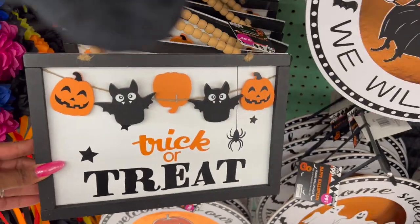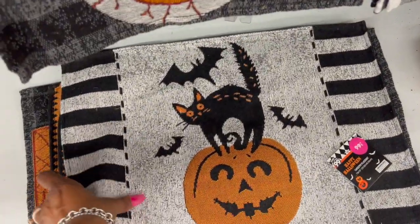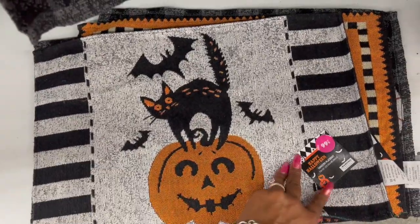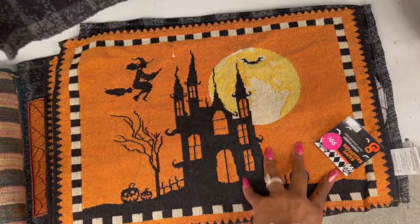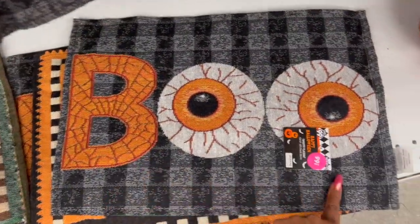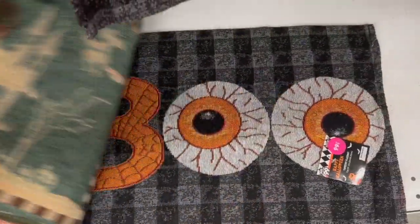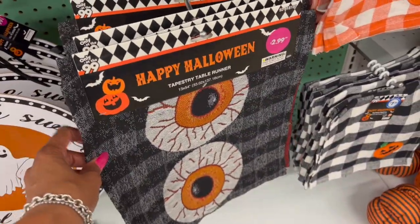There's a 'Trick or Treat' sign with bats and pumpkins. Look at these tapestry placemats — only 99 cents! They have the cat and pumpkin, the witch and haunted house, and one that says 'Boo.' They're really cute, and definitely new. They also have table runners for $2.99 — looks like just the witch and the boo designs.